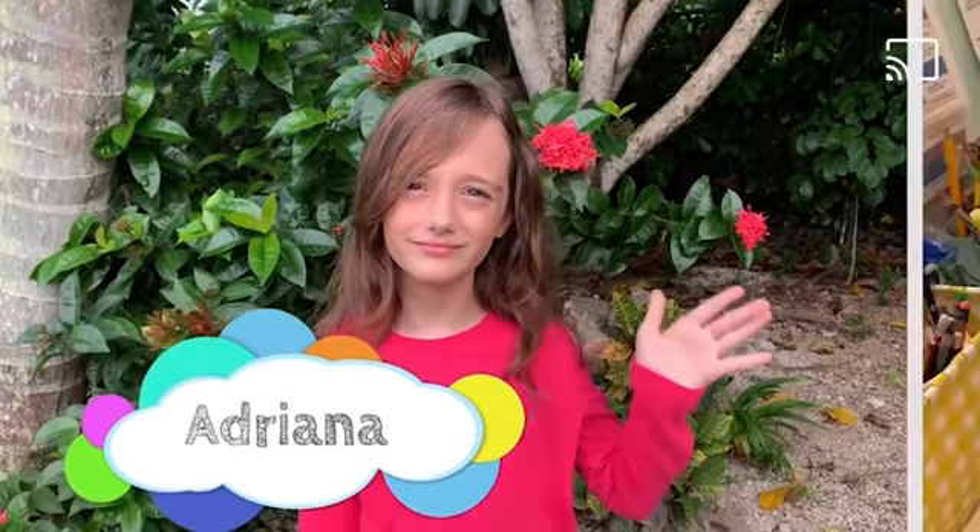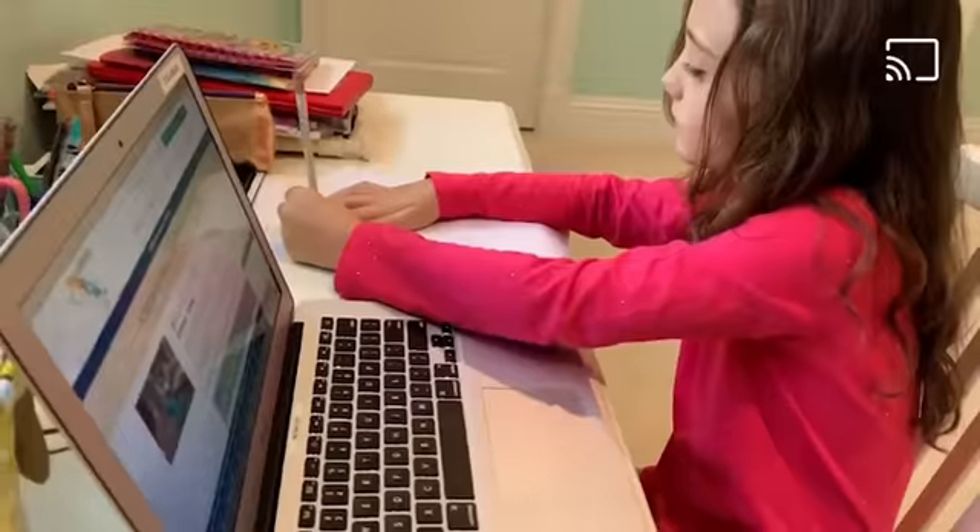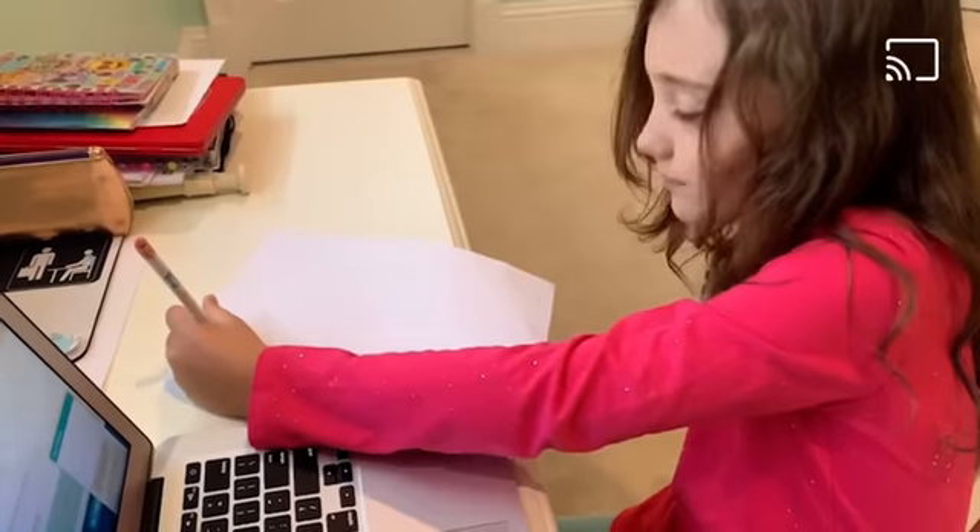Hi, I'm Adriana and today we're going to talk about the environment. I'm going to show you easy ways to save our planet from climate change that you can do at home.